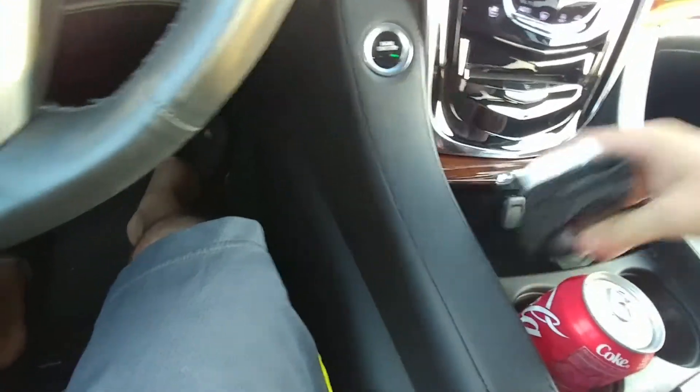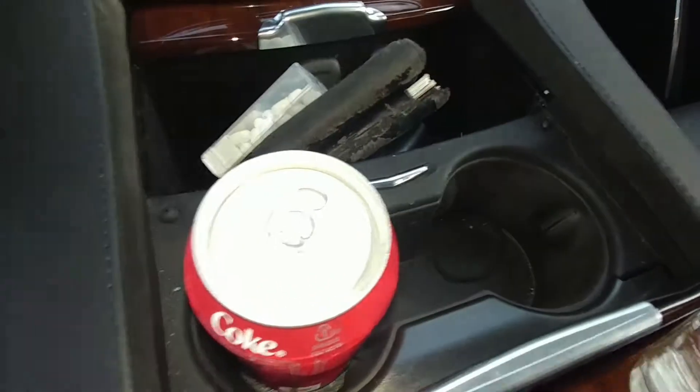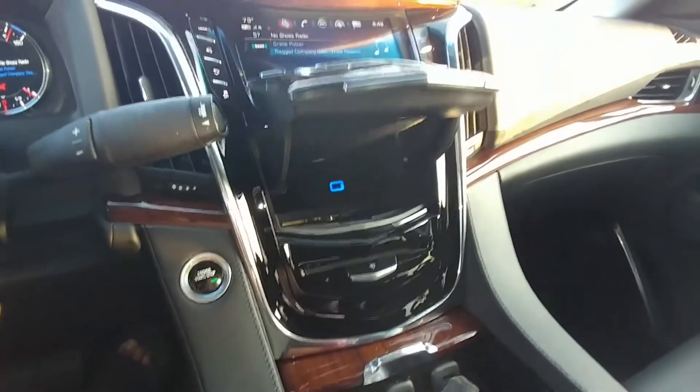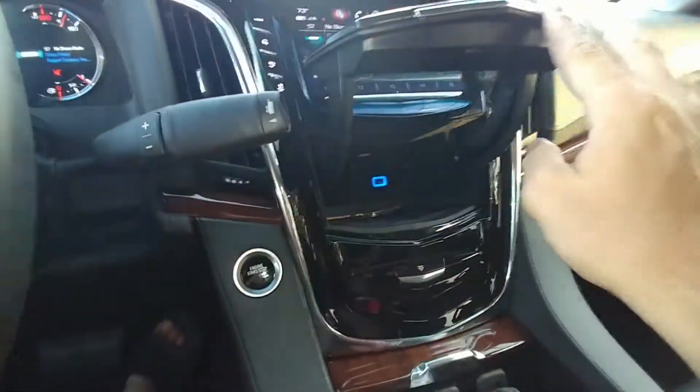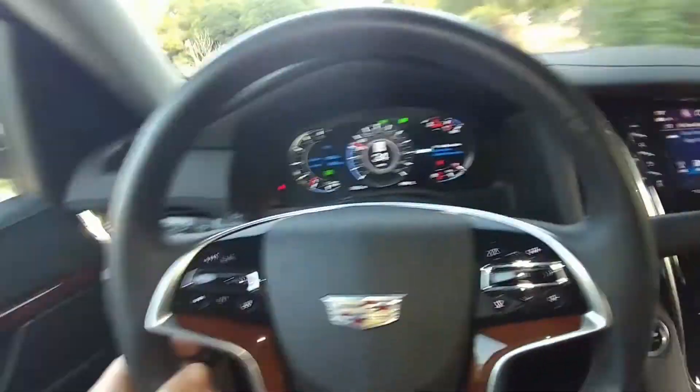There are big old cubbies everywhere. You've got places for the keys, the wallet, the tic tacs. Then you've got the good cup holders and a little hidden compartment with a connection inside.